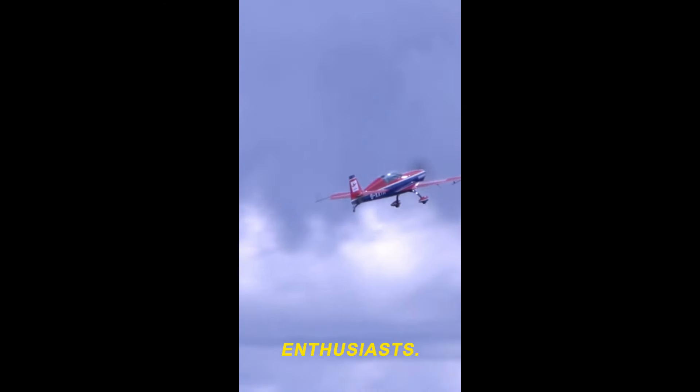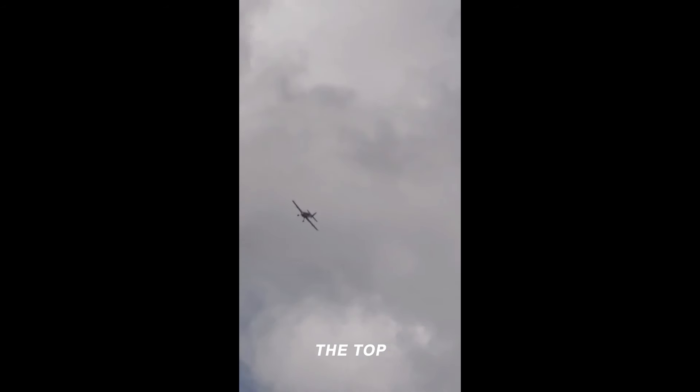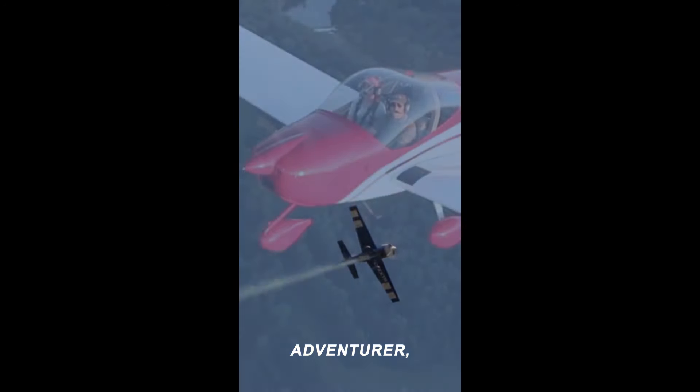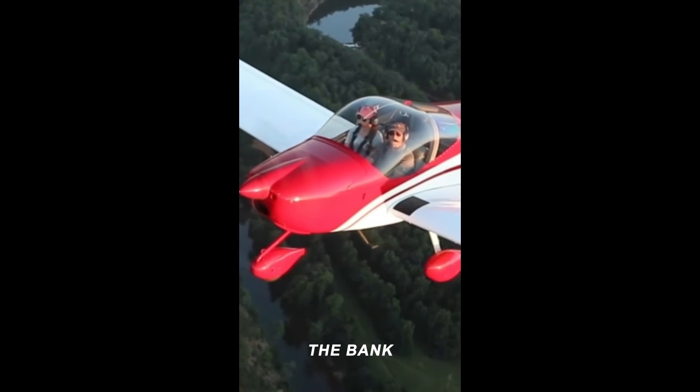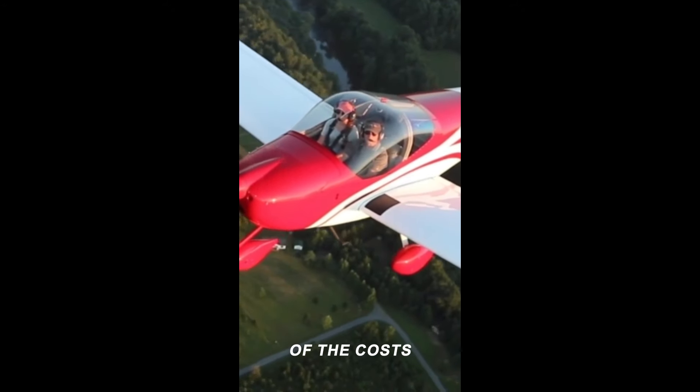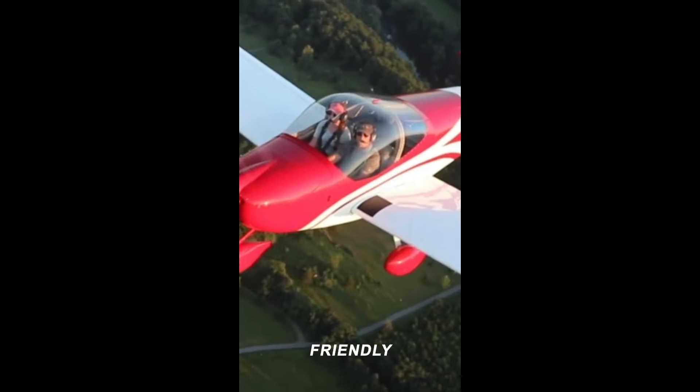Hello, aviation enthusiasts! Today, we're diving into the thrilling world of bush planes, exploring the top 5 most affordable options on the market. Whether you're a seasoned pilot or an aspiring adventurer, finding the right bush plane that won't break the bank is crucial. In this video, we'll provide a detailed breakdown of the costs and specifications of these budget-friendly aircraft.